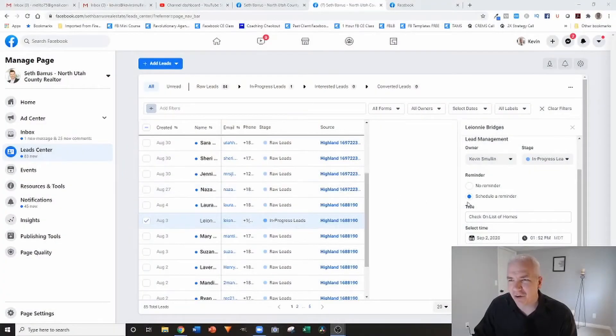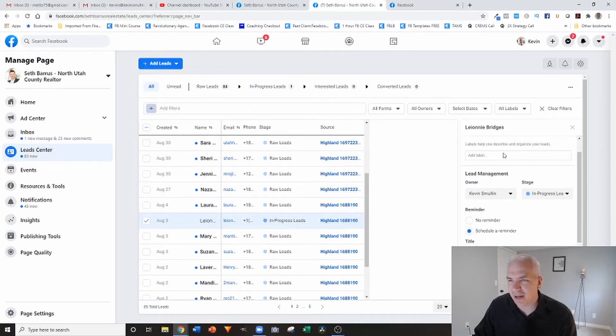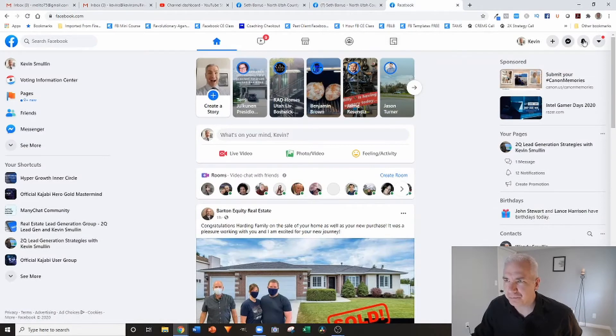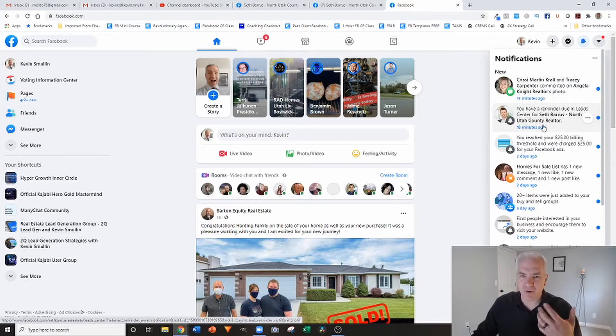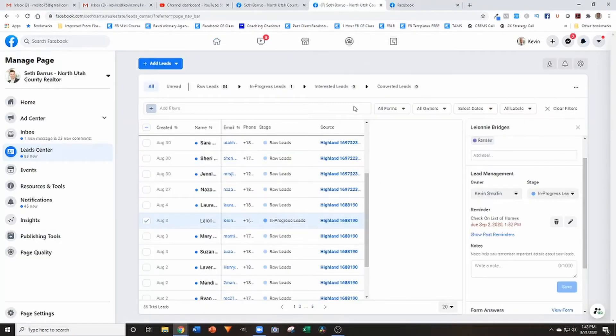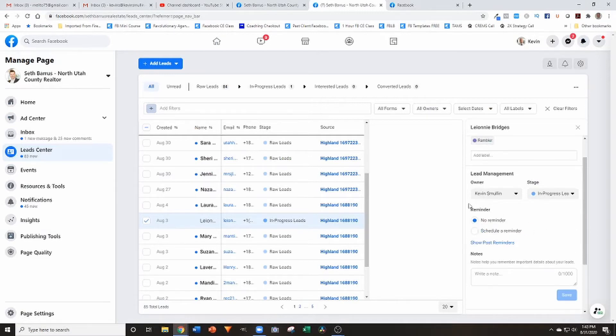Let me jump back to sharing my screen. Here's the label section where you can enter something like 'rambler,' hit enter, and now you've got that label you can use on any of these leads. Here's the lead management section where you can assign the lead to someone, change the stage, and set a reminder. I ran a test before recording this video — when a reminder was set, it popped up on Facebook and I also got the reminder on my phone. That's a really valuable way to make sure lead follow-up is happening.